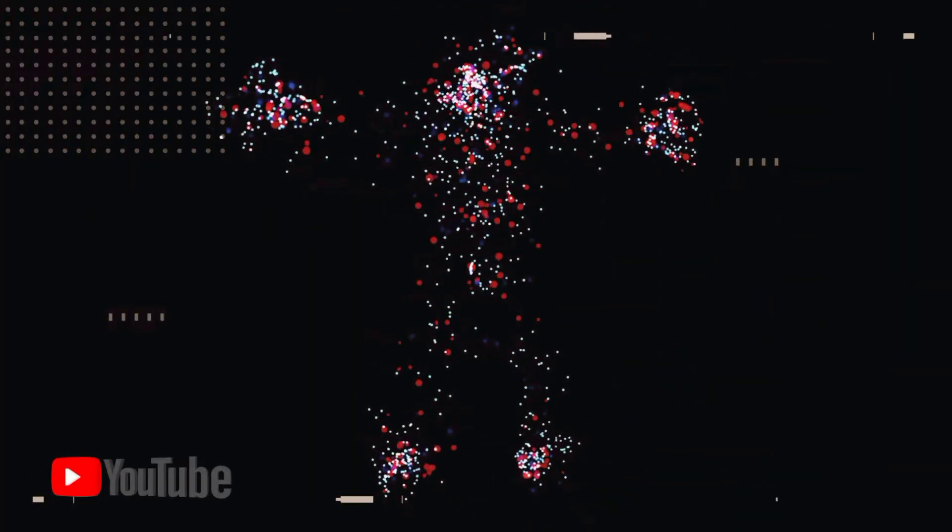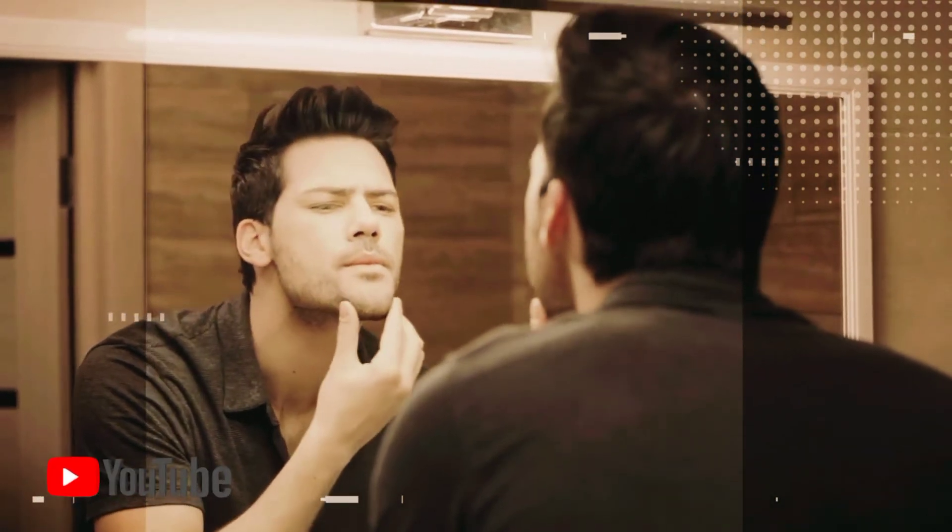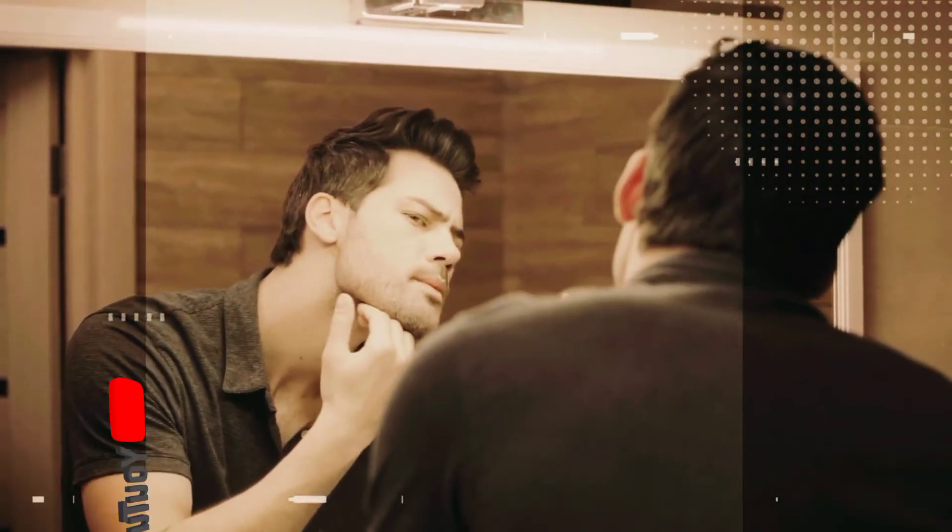The largest organ in your body is skin. Ever wondered what is vital for your skin to have its fullness and healthy appearance? It's called collagen — the most abundant protein in the human body. It makes up 75 to 80 percent of your skin and prevents the appearance of wrinkles and fine lines.